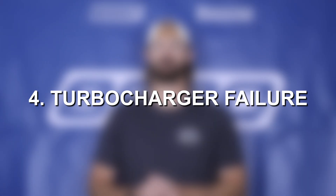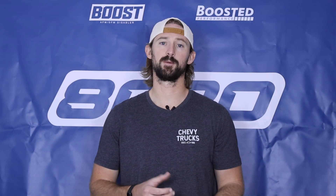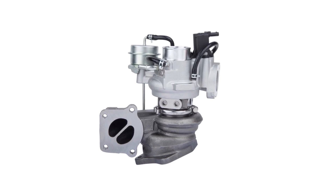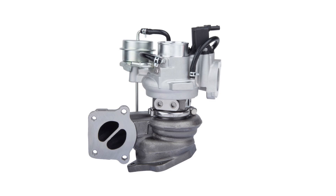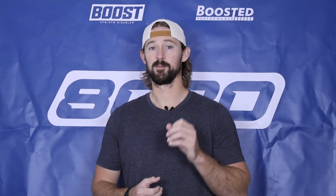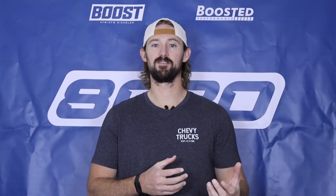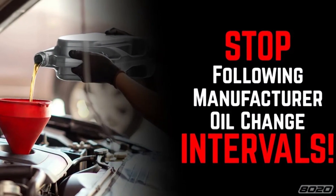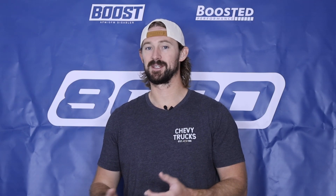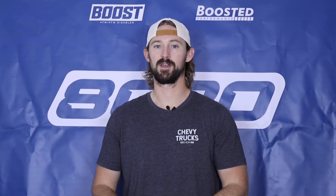Fourth on our list is turbocharger failure, which is probably one of the more serious problems — serious in the sense that it is expensive to fix. The turbocharger is known to fail, predominantly from gunked up oil feed lines. If you have a lot of deposits in the oil feed lines, that can cause the turbocharger to fail, and the predominant cause of that is poor maintenance and lack of frequent oil changes. With oil life monitoring systems pushing intervals to 7,500 to 12,000 plus miles, it's common to not change oil frequently enough. Changing your oil every 5,000 miles is the biggest thing to prevent turbocharger failure on these LTG engines.